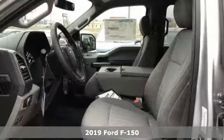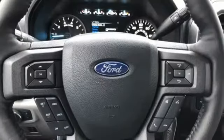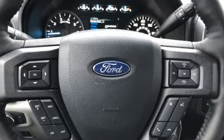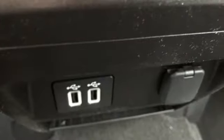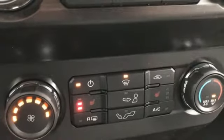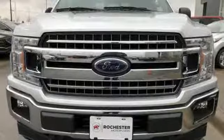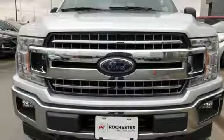Features include external memory control, power heated mirrors, power adjustable pedals, rear parking sensors, remote engine start, leather steering wheel, automatic transmission, active grille shutters, electronic shift on the fly, and twin turbo V6 engine. Stop in for a test drive and make it yours today.